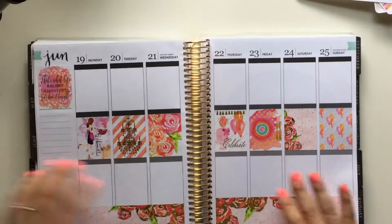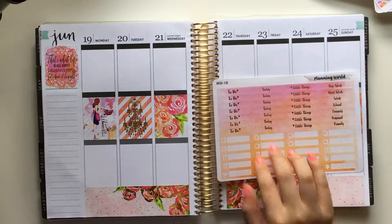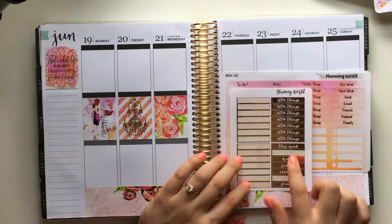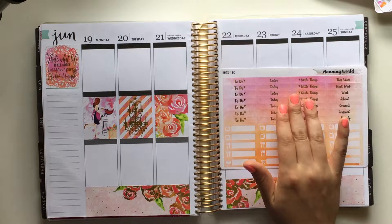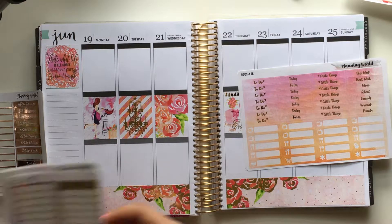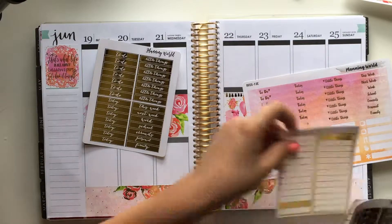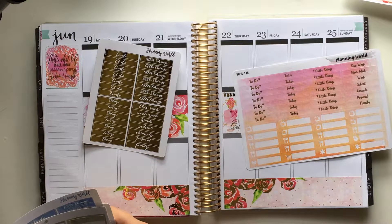These headers are really pretty because they do have a little bit of foiling on them, but I also have these headers from Planning World — these are rose gold, but I'm 99% certain I have the plain yellow gold as well. You know what, I'm going to use the full foiled ones from Planning World, and then I'll have these ones with a little bit of foil to use in a fitness spread, which I think will be fine because I don't usually use foil in a fitness spread.